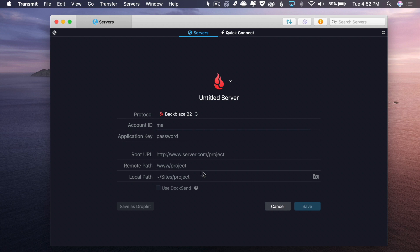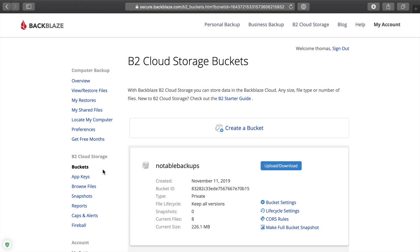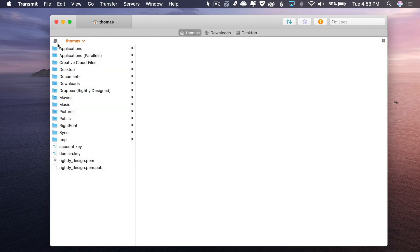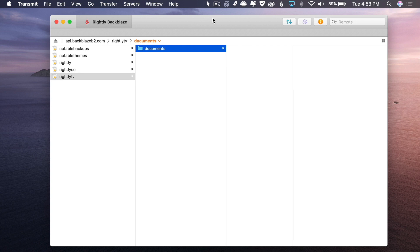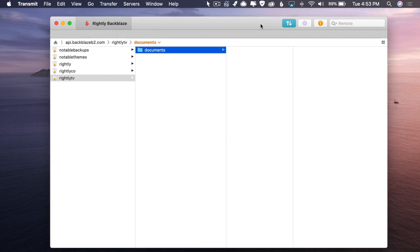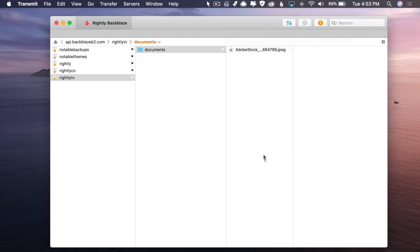Transmit is going to ask for your account ID and application ID, both of which you can find under App Keys — it's going to be the master credentials. You're looking for your master App ID as well as your master App Key; paste them both in and then click Connect. Obviously I'm not going to show those credentials here, but I can connect to one I already have preset. I've already got one set up, and that previous set of buckets we saw will be accessible here. You'll see that 'rightly-tv' is sitting right there, along with the documents folder I created.